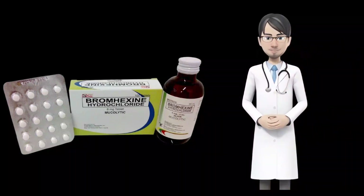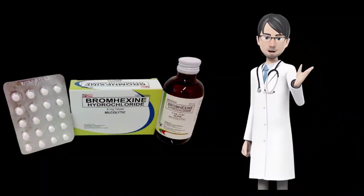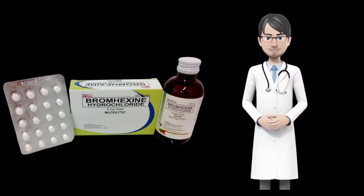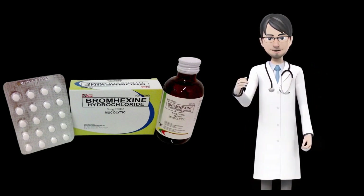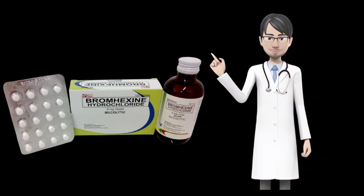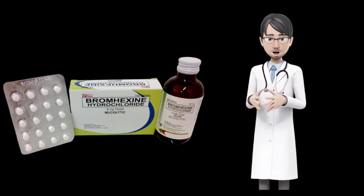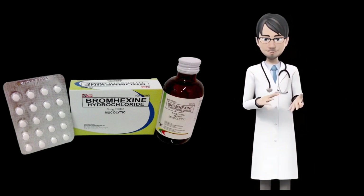What is bromexine? Bromexine is a mucolytic agent that decreases sputum thickness, in order to enable the patient to breathe freely and deeply. It is used to treat conditions characterized by abnormal mucus secretion, such as the common cold, respiratory tract infections, and influenza.